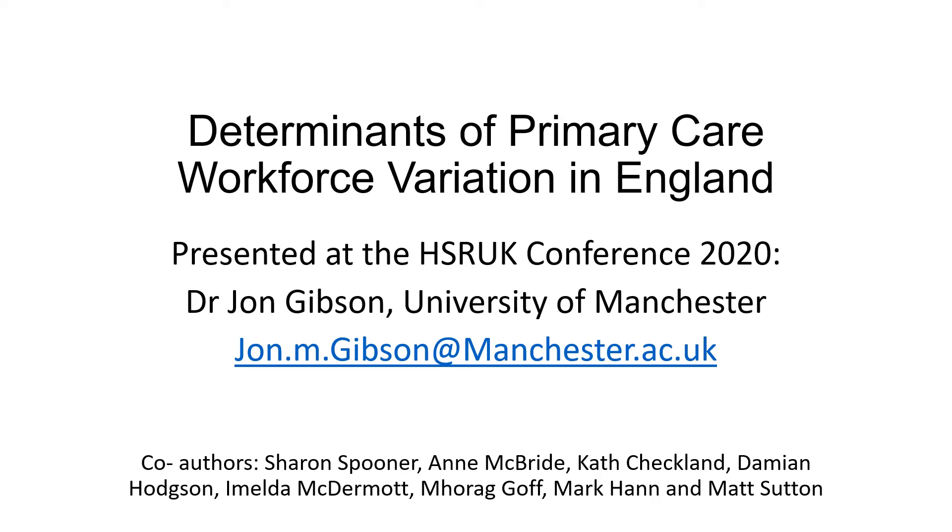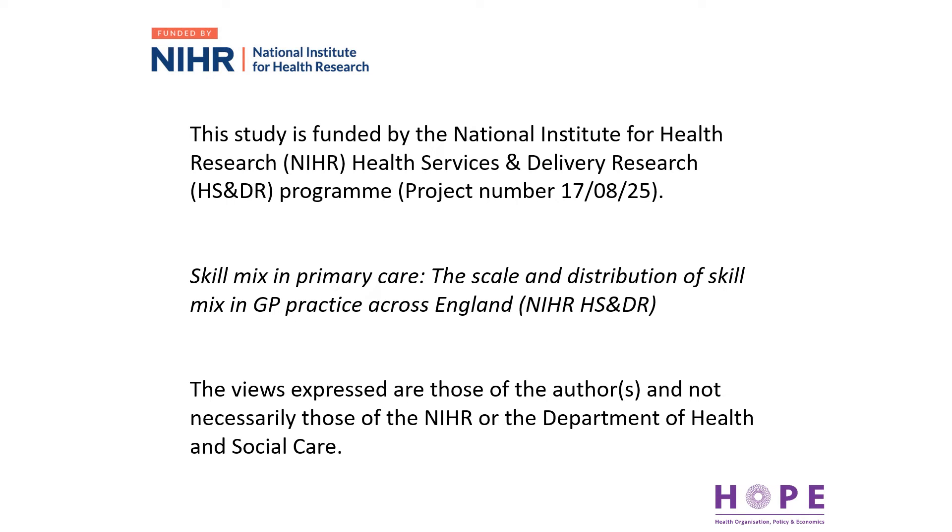Hi, I'm Dr John Gibson from the University of Manchester. I'll be talking about the determinants of primary care workforce variation in England. The research presented here has been funded by the National Institute for Health Research, and the views expressed are those of the authors, not necessarily those of the NIHR or the Department of Health and Social Care.